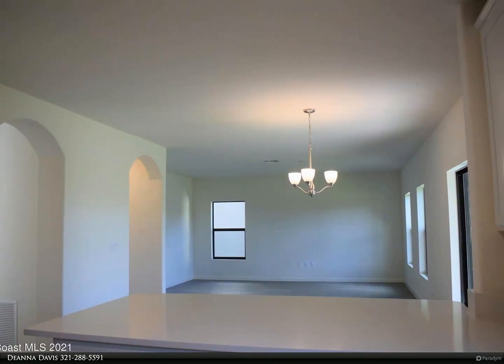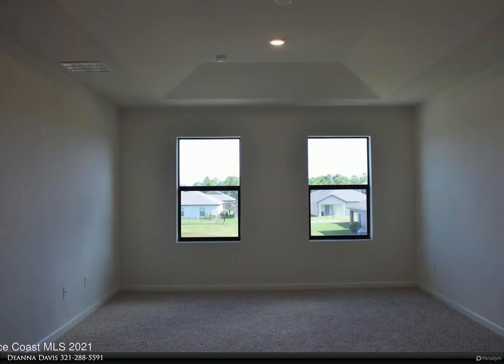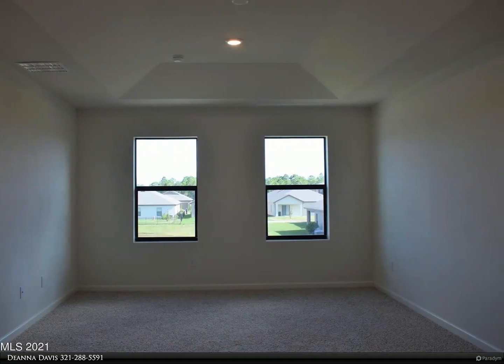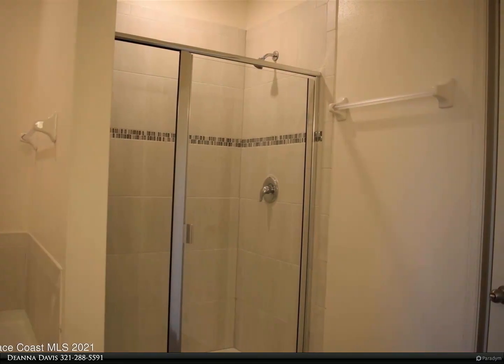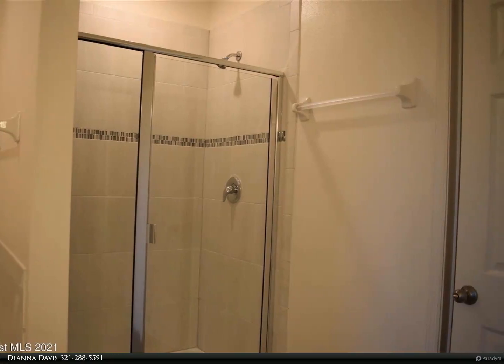Master suite with large walk-in closet, garden tub, separate shower, and double sinks with upgraded quartz countertops. Trussed lanai. One of the largest community pools in Brevard County — truly resort living — with a workout room, pool with water slide, playground, tennis courts, volleyball courts, and so much more.